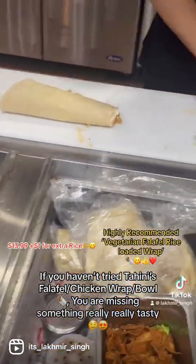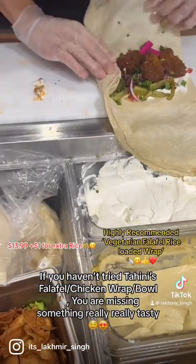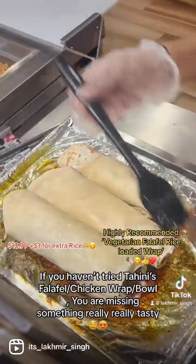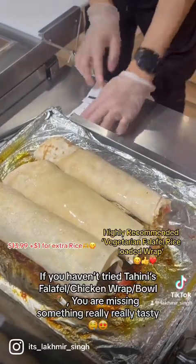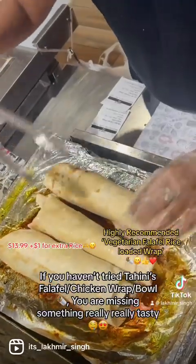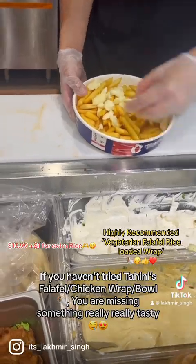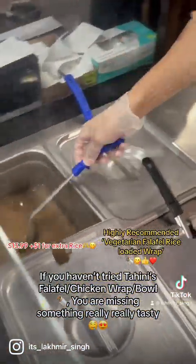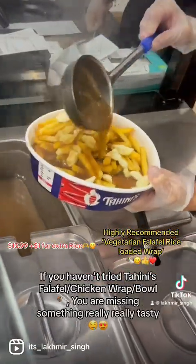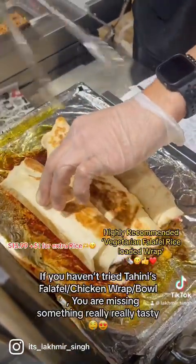If you want to try something at a good price, this is a great option. If you are vegetarian and want falafel, try Tahini's. For chicken, you can also try Shelby's. Both are good, but for falafel I would not recommend Shelby's — Tahini's has always been our favorite for that. Also on the menu is poutine — fries, cheese, and gravy — very popular among people here.